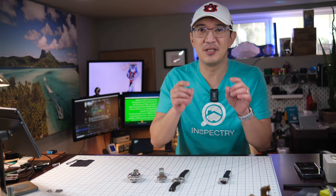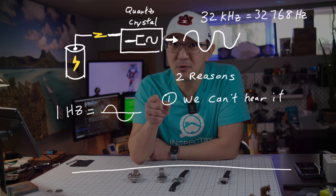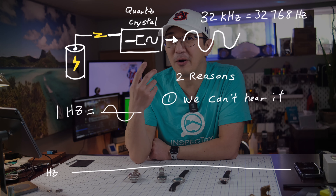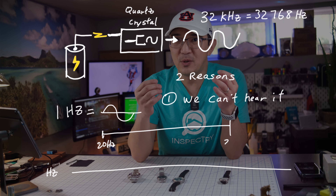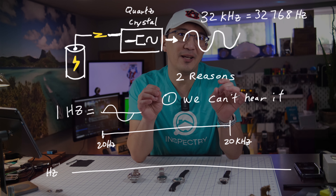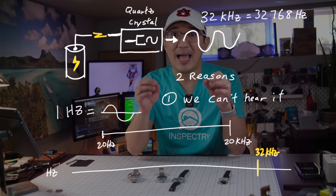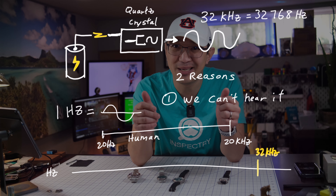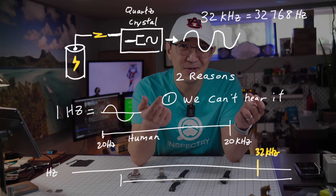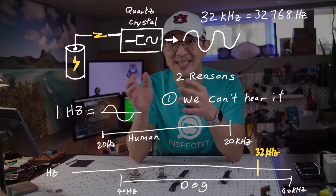That's a great question. We commonly use this frequency for two reasons. The first reason is 32 kilohertz is outside of our hearing range. Our human ears have a hearing range between 20 hertz and 20 kilohertz. So we really want to stay outside of that range — at 32 kilohertz, we're just outside of the range.